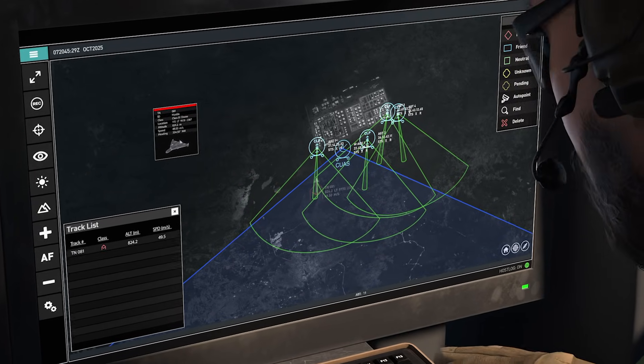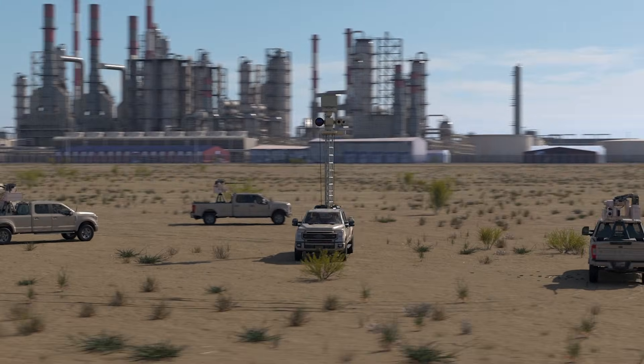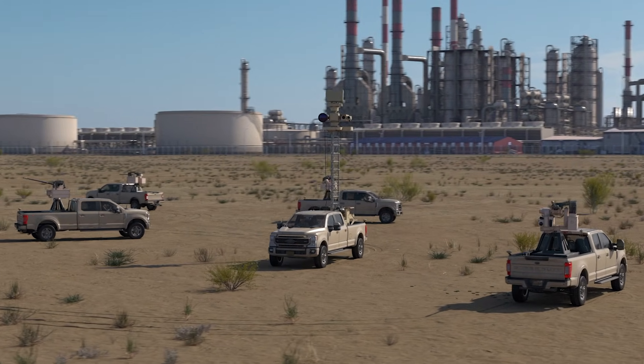Fielded and ready now, MACE and AGT deliver an end-to-end counter UAS solution across the entire kill chain, from detection to defeat.